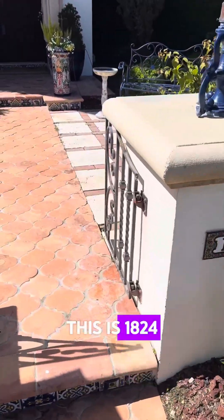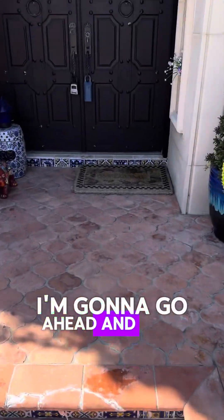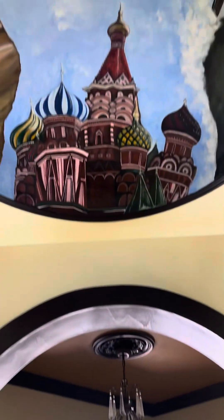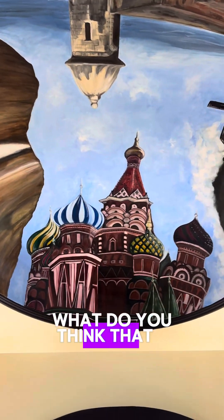This is 1824. I'm going to go ahead and walk through. CA — that is not the initials of the owner, that is Casa Allegra. And then you have this. How cool is that? What do you think that is? St. Petersburg, Russia? I'm thinking so.